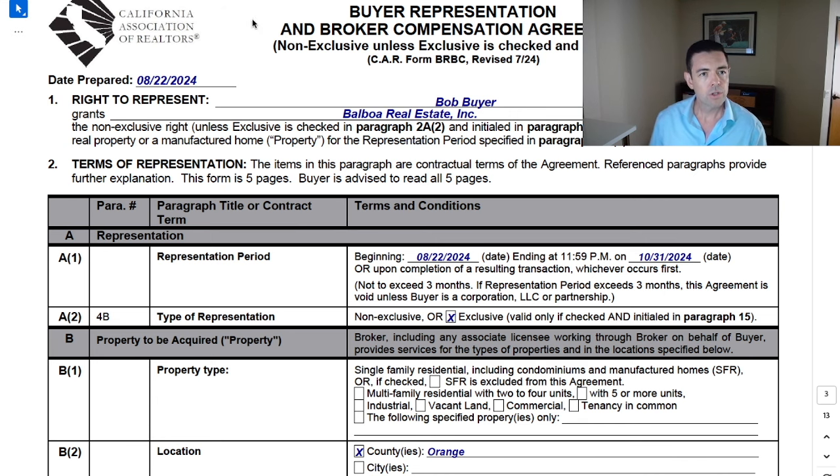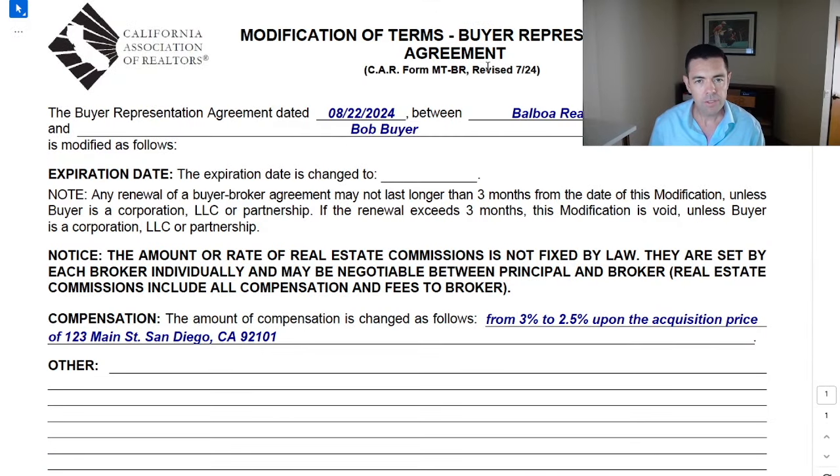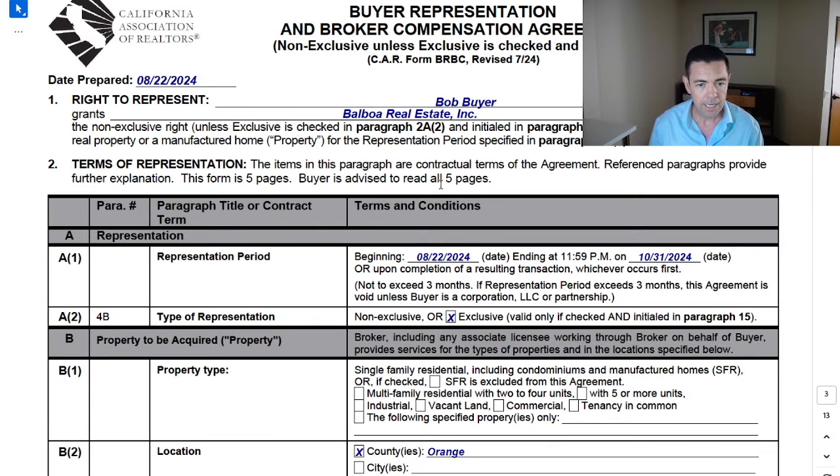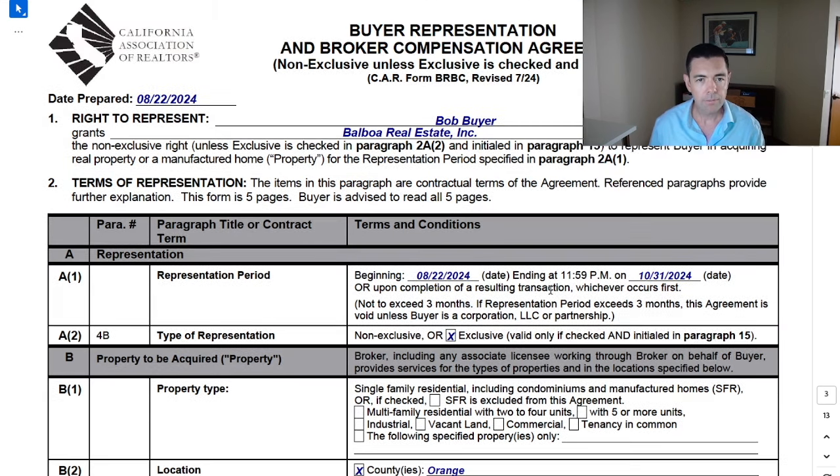Given that this is naturally going to scare a buyer, it's going to be up to you to soften that blow by educating and informing the buyer so this looks a lot less scary and is more approachable. In your arsenal, you should also have on standby a seller payment to buyer's broker form — the one-page SPBB form — and a modification of terms form, specifically the buyer representation version, the MTBR. Keep these in your back pocket because they're going to help you present this representation agreement and alleviate concerns.